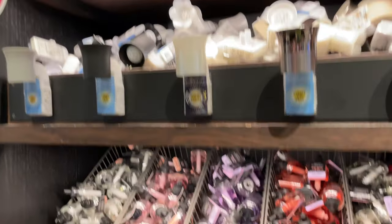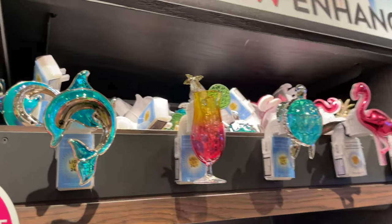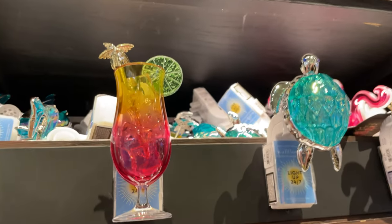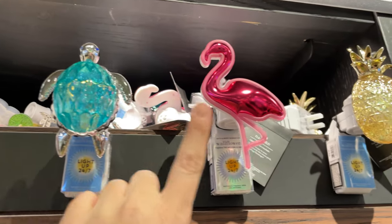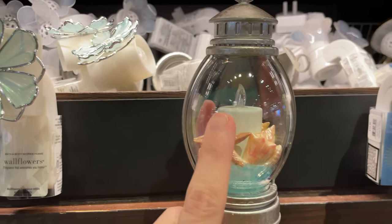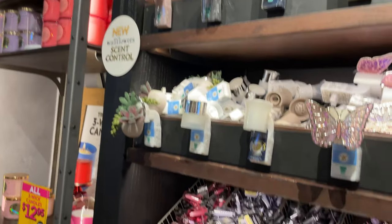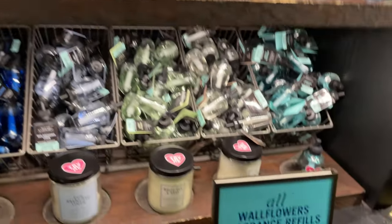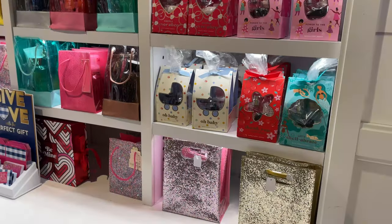They have a dolphin one — really cute — and turtle, flamingo, and pineapple, those are very fun summer ones. They also have a butterfly and succulents. All the different ones are five for $25, which is a really good deal.